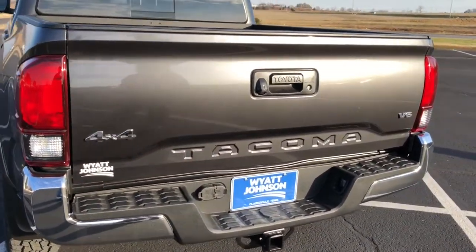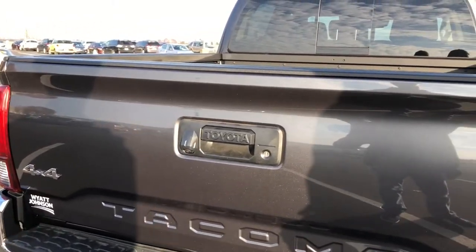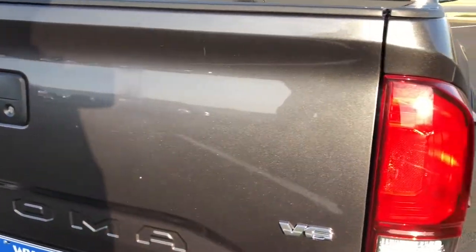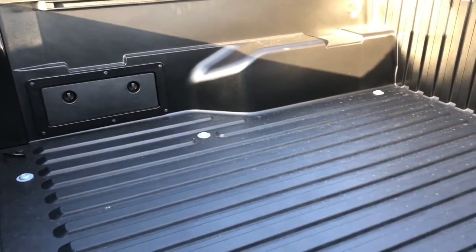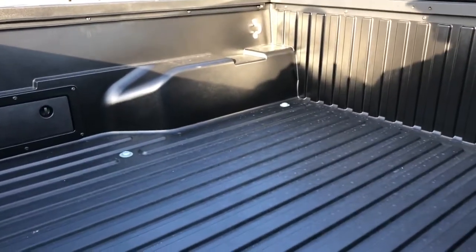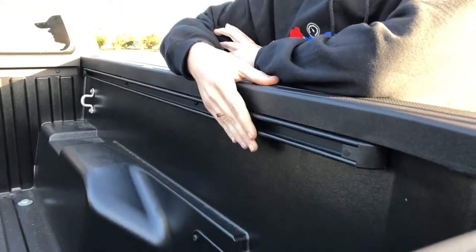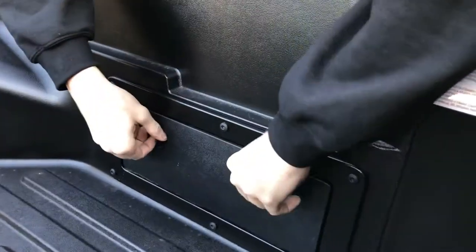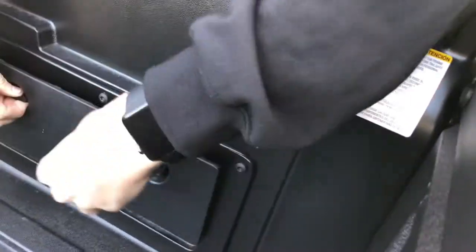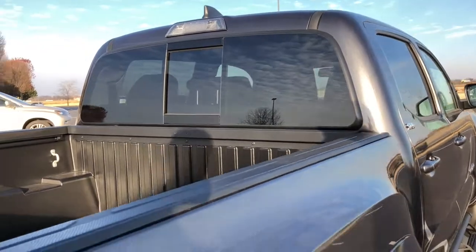We also have a trailer hitch from the factory, some chrome alongside the bumper, and a rear backup camera, which is really awesome for an SR5 base model. We have a nice bed liner installed as well. From the factory, you get these bed rails, tie-down hooks in the back, and a front license plate bracket. The bed is very usable and it's a very nice-sized truck.